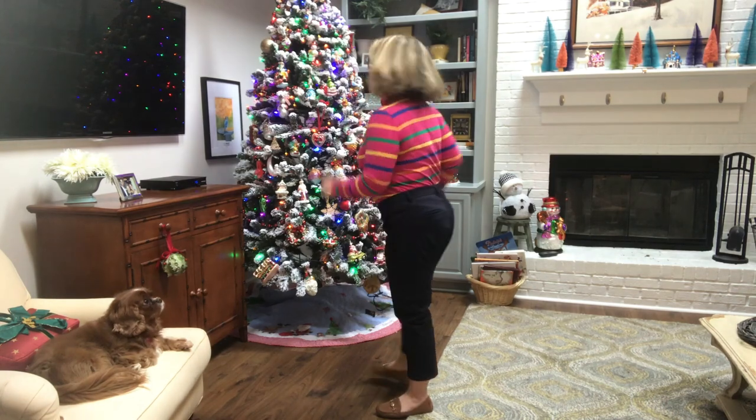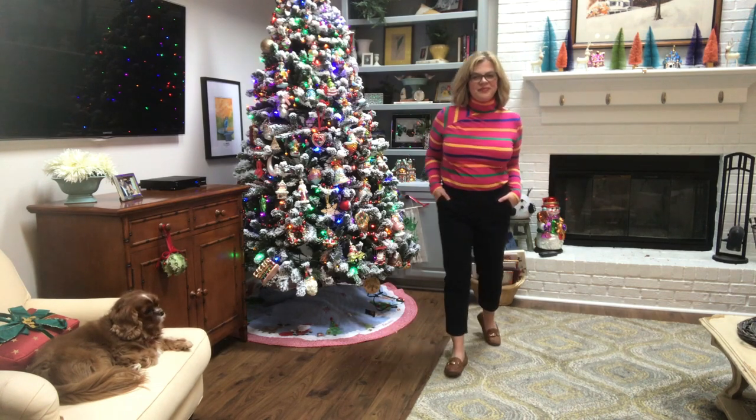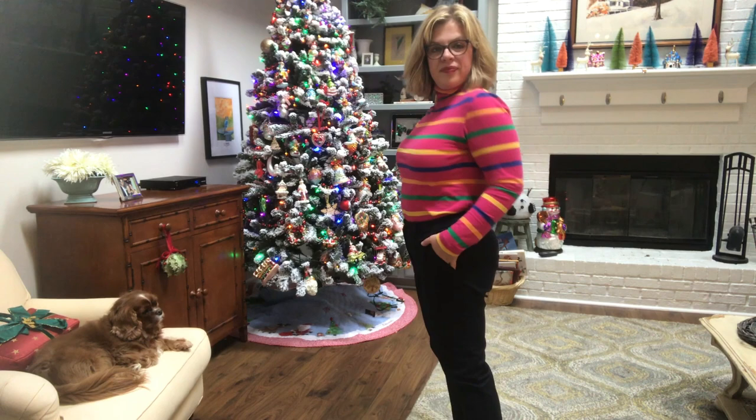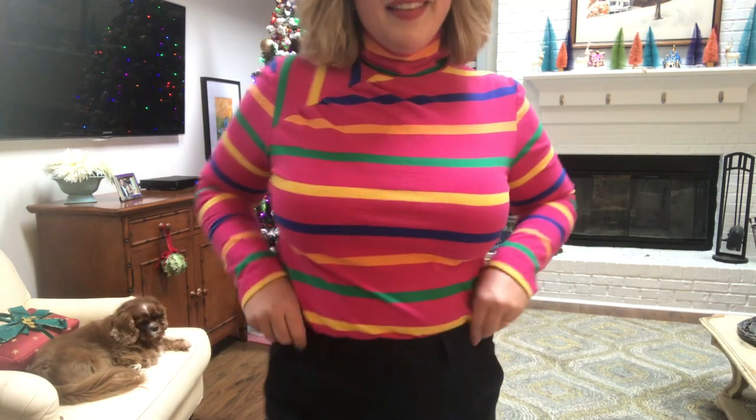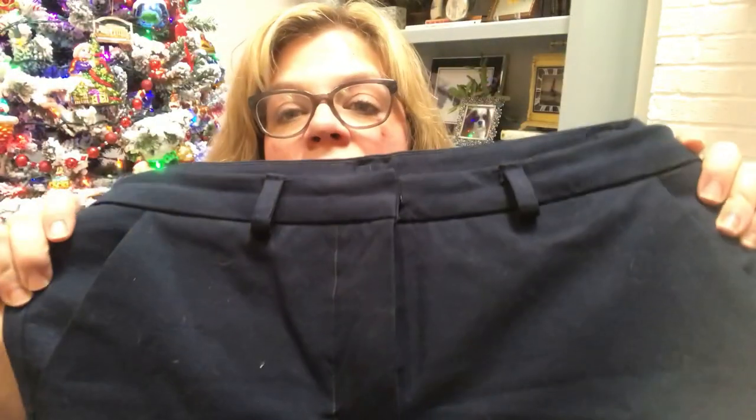Next up are the Closet Case Sasha trousers. I'll talk about these more in my lookbook. These pants are phenomenal — I'm so mad at myself it took me so long. I literally had the fabric, notions, and pocket lining all ready to go at my sewing retreat last January, but I never had time to cut them out. I finally got them done for my Make Nine and my mini capsule. They're the most comfortable trousers I've ever had — there's 20% stretch, they fit great in the waist, no cutting in, and they're still a skinny pant.